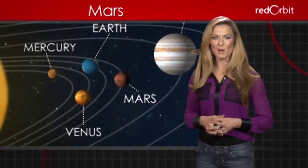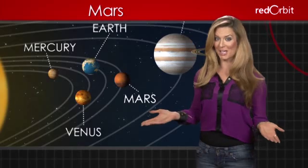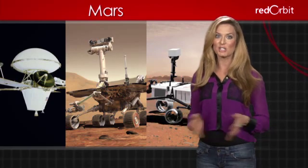Mars is the fourth planet from the Sun and is named after the Roman god of war, befitting its bloody color. Other than Earth, we know more about Mars than any other planet because of 18 successful missions and probes.